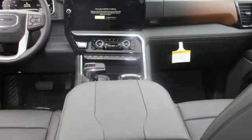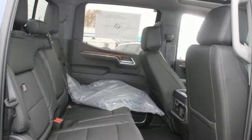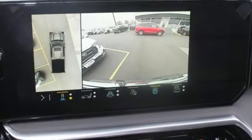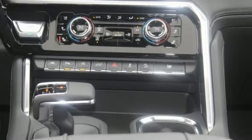Streaming video feed rear view mirror. Wi-Fi hotspot. Heated and ventilated leather bucket seats. Integrated navigation system with voice activation. Automatic transmission. Dual zone climate control.